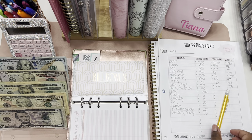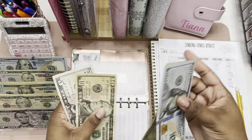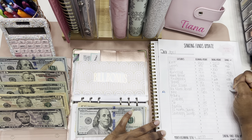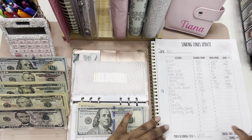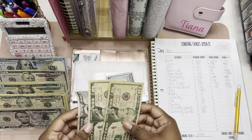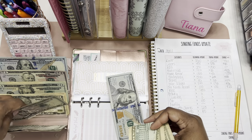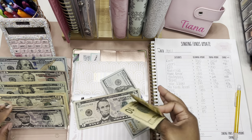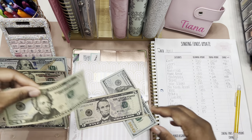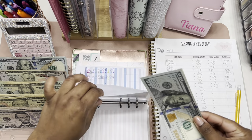Next is month ahead. We started the month with a hundred dollars and we're ending the month with one twenty-five, so we saw an increase of twenty-five dollars. We're going to keep this hundred and put the rest down for a twenty and a five. All these bills are kind of crusty but that one is a little better. Then we'll grab a twenty, so one twenty-five.